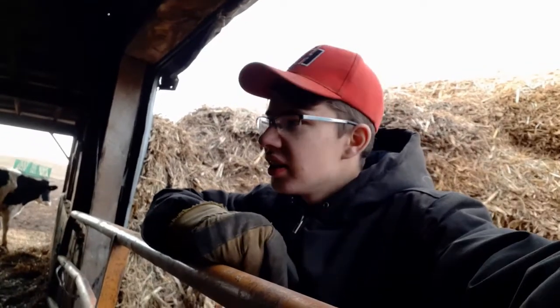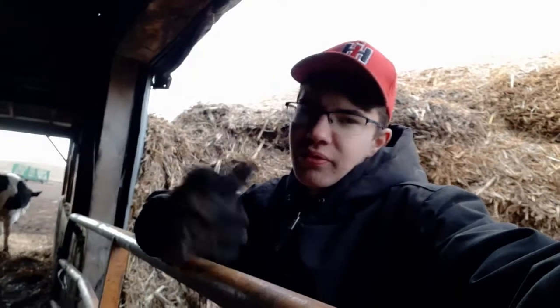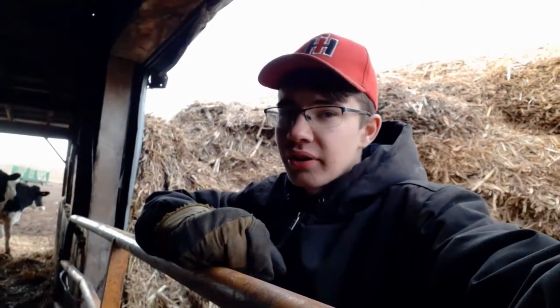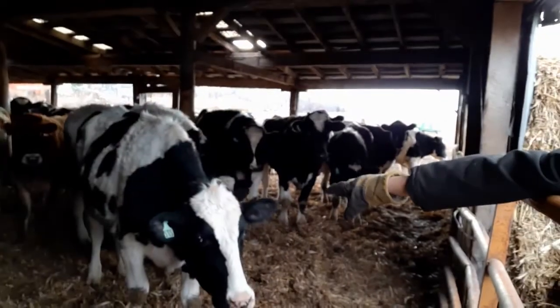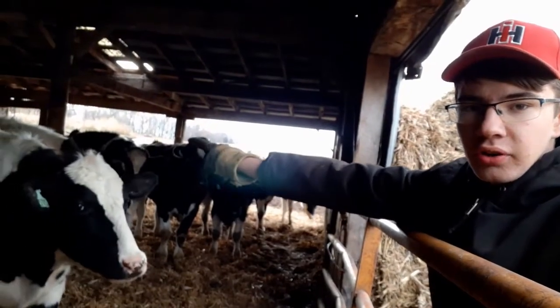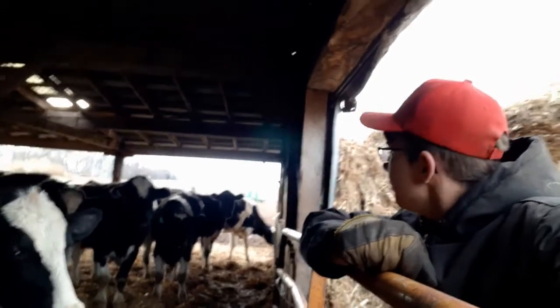Damn jerseys. I just prefer Holsteins — I grew up with Holsteins, black and white and red and white, that's what we had here. We never had Jersey milk cows. Here are some Holsteins; these guys up here aren't the friendliest but there's one or two friendly ones. Got number 263 right there, he's friendly, just not coming up to me right now.